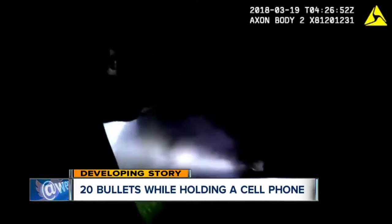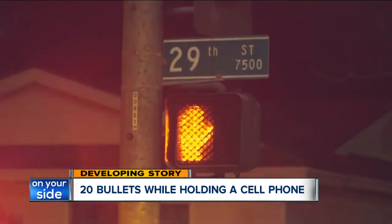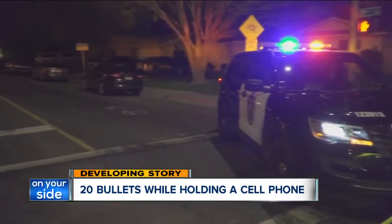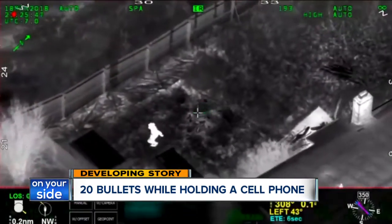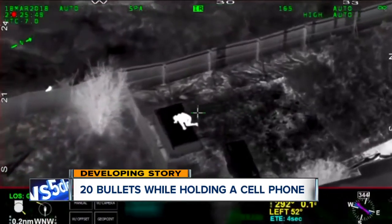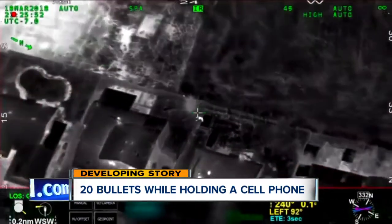Police in Sacramento shot and killed a 22-year-old man in his grandparents' backyard — he was holding nothing but a cell phone. Stephon Clark was trying to get into his grandmother's house through the back door Sunday. That's when officers shot him 20 times. The officers were looking into reports of a man breaking into a car and hiding in a backyard. They say Clark came at them with what they called a toolbar, but all they found was his phone.